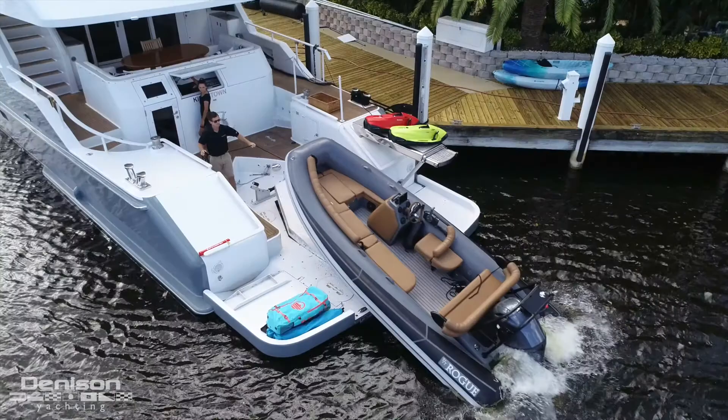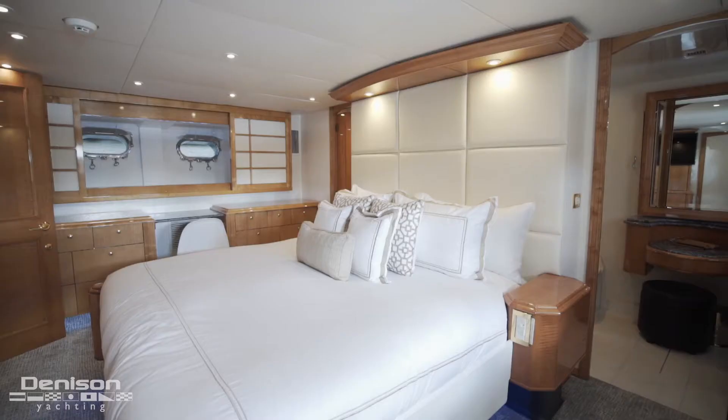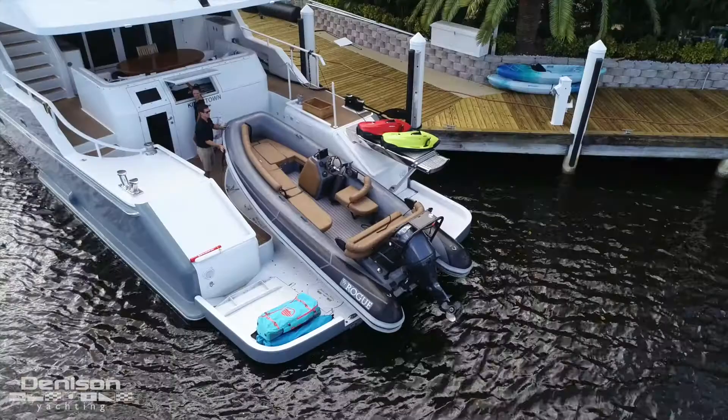The first being the swim platform that converts into a beach club, the second being the huge jacuzzi deck that has a large bar, and the third being a full beam master cabin. On today's walkthrough, we're going to start you off on the first of the three notable features, which is the swim platform that converts into the beach club.